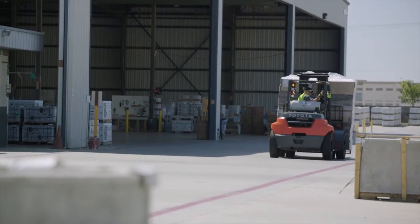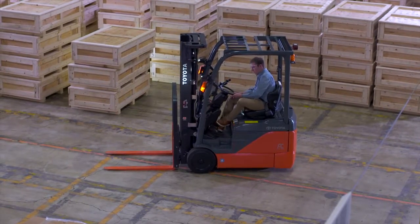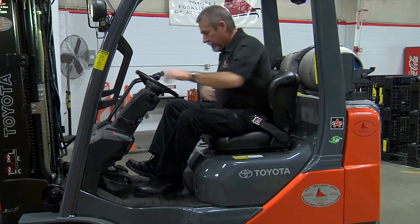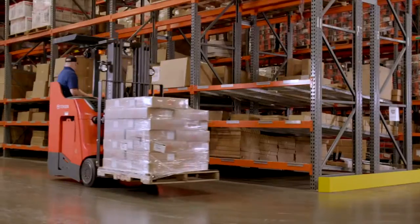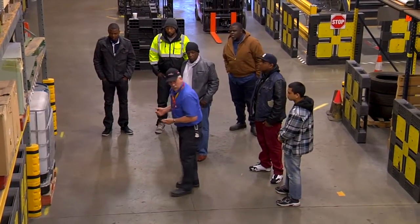After you've decided on a forklift, you will need to confirm to the dealership that you have a trained operator. Safety is the most important aspect of any forklift operation. If you don't have a trained operator, most Toyota forklift dealerships offer in-house operator safety training courses.